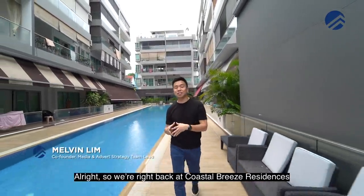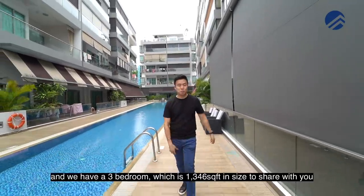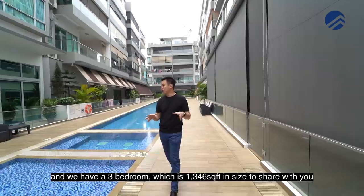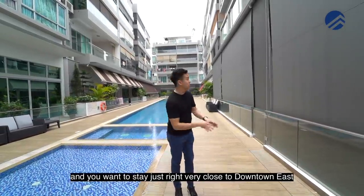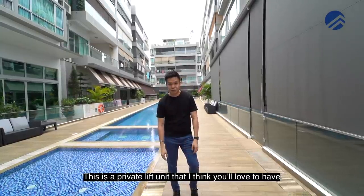We're right back at Costa Breeze Residences. Right now we're on the ground floor of the facility zone and we have a three-bedroom which is 1,346 square feet in size to share with you. For District 17 lovers who love Pasir Ris and want to stay very close to downtown East, this is a private lift unit that I think you would love to have.